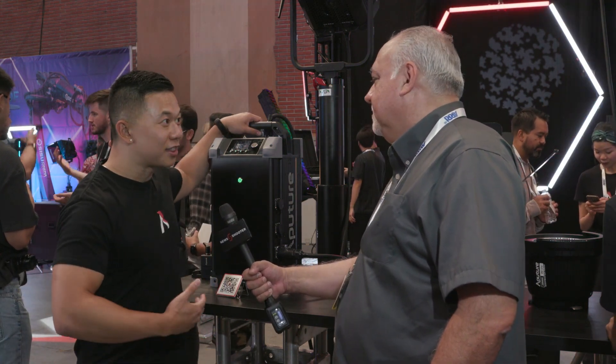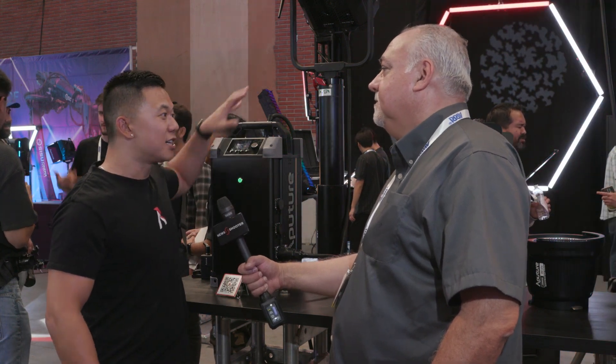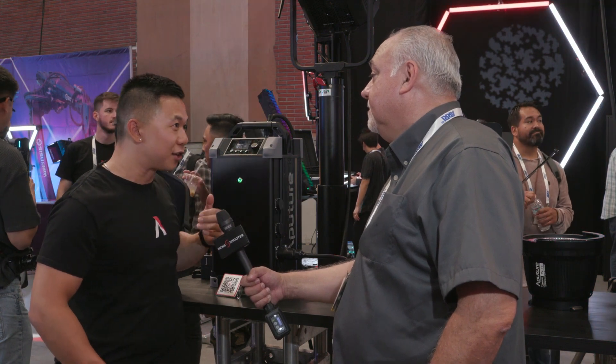With the motorized Fresnel and the motorized yoke — which can be swapped onto either of these lights — it adds about 50 watts for the Fresnel and 200 watts for the yoke while in motion.